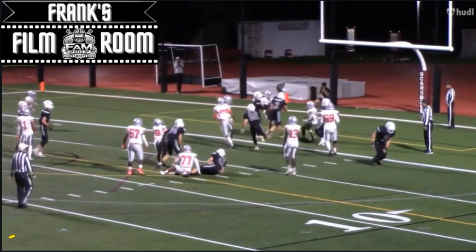Leading to a touchdown. This is a young player, class of 2025. This is a scrappy two-way player, and I'm excited to see his growth heading into this upcoming season. Thank you.